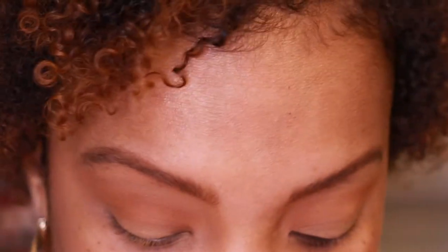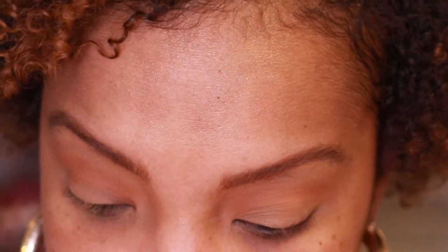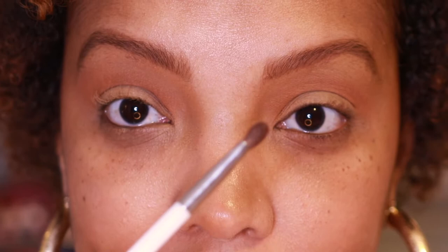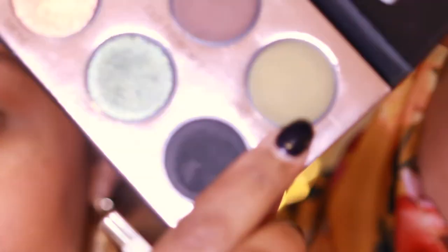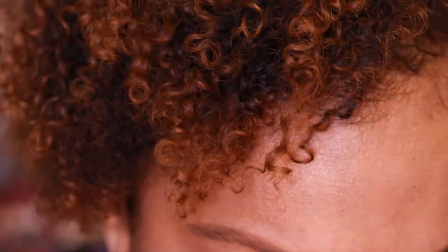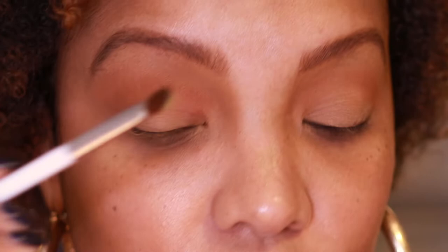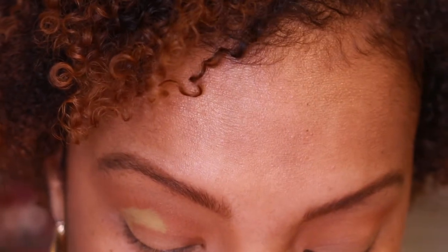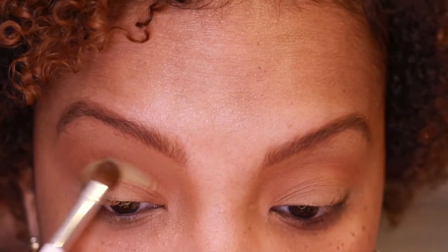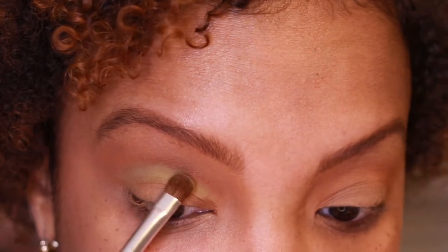Now I'd like to go in with a flat shader eyeshadow brush and the shade Mint Julep. I'm going in and it's still picking up even though my hand might have been a tiny bit wet. I'm going to pack it right along the lash line, kind of simulating a cut crease.